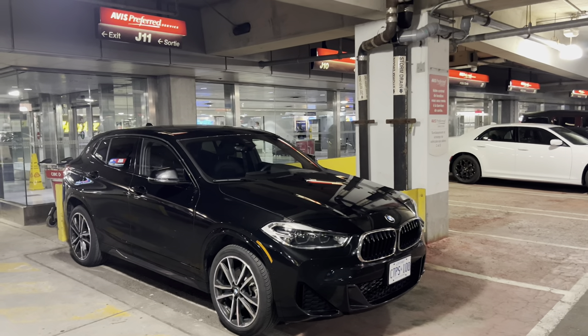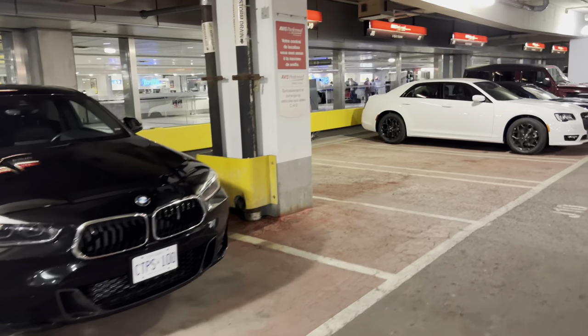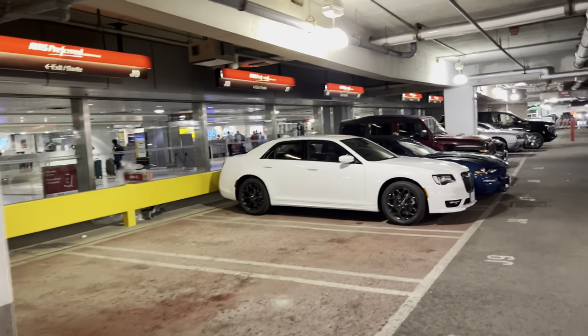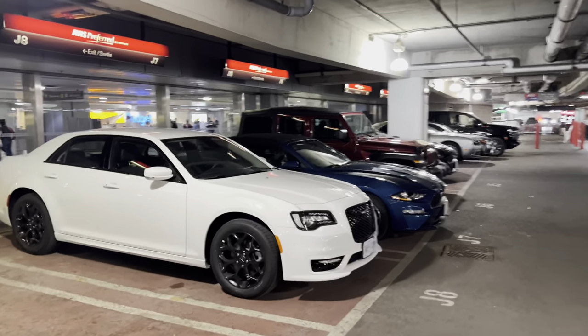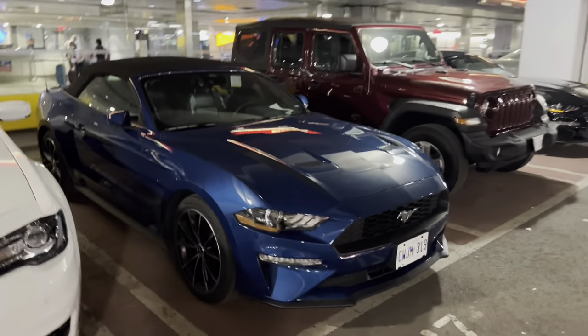This is kind of the preferred upgrade row with Avis. We got a BMW X2 it looks like. A Chrysler 300. A Mustang, probably an EcoBoost convertible. I like the wheels on that.